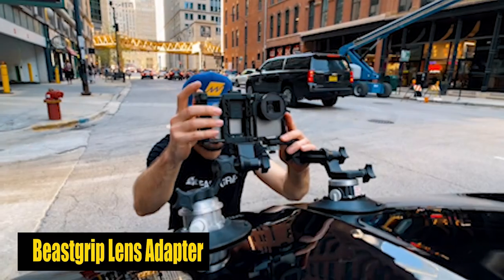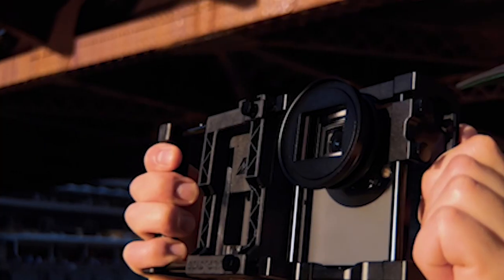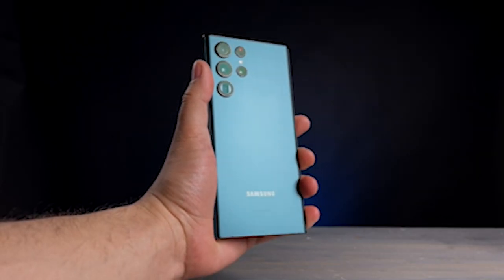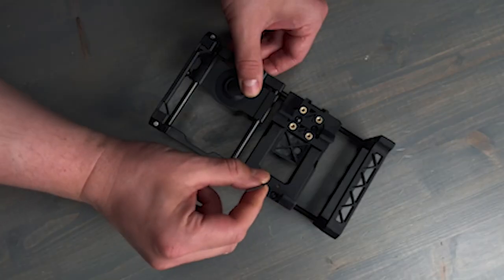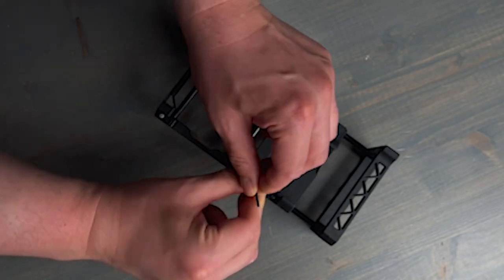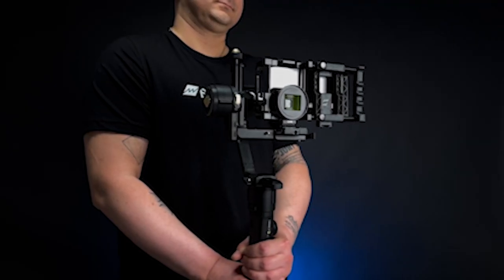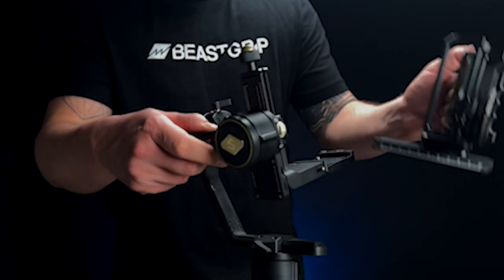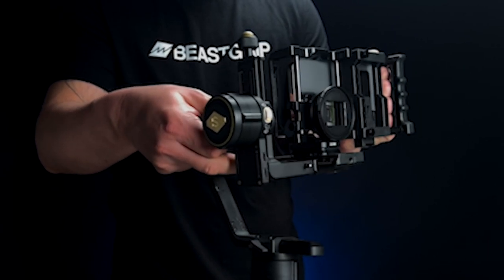Number 4: Beast Grip Lens Adapter and Rig System. The Beast Grip Lens Adapter and Rig System for the S24 Ultra revolutionizes mobile photography, offering unparalleled versatility. Its modular design allows seamless transition from a simple tripod mount to a full-featured camera rig, catering to various shooting needs. With a standard 37mm threaded lens/filter mount, it supports a wide array of conversion lenses and filters. The inclusion of a standard cold-shoe mount and multiple threaded mounts further enhances its functionality, making it indispensable for mobile photographers.